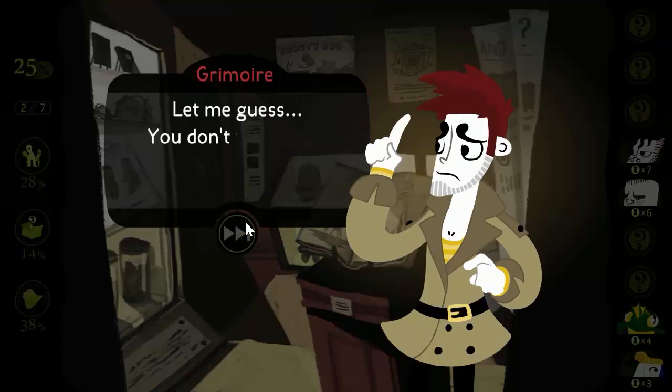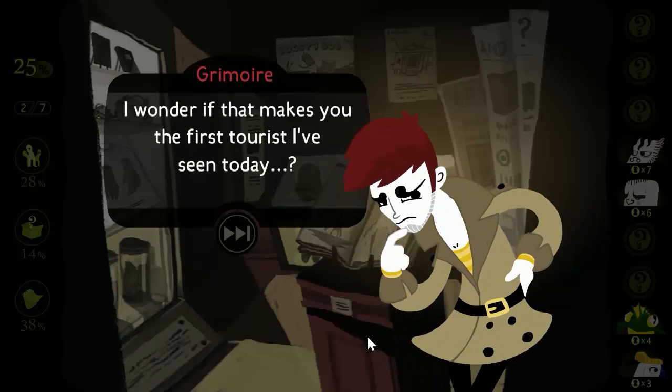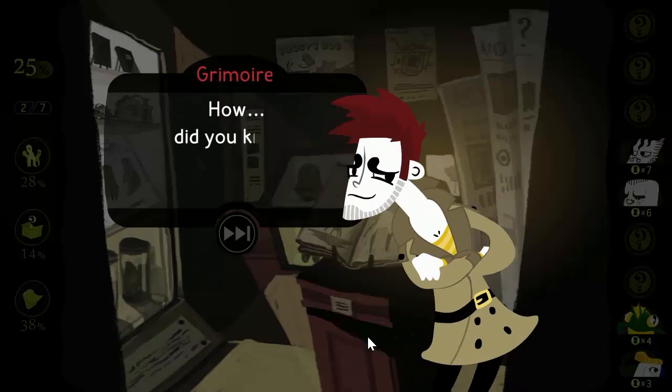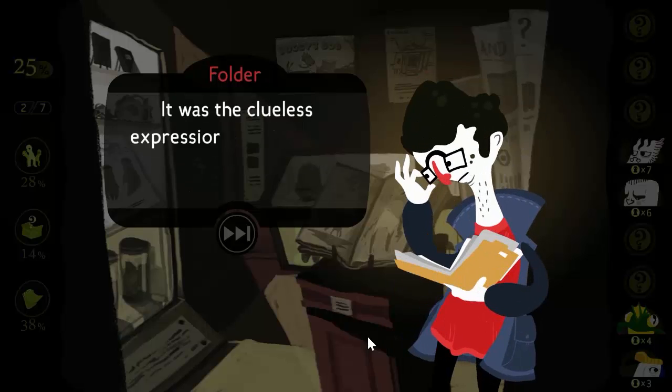So, let me guess — you don't work here, do you? I wonder if that makes you the first tourist I've seen today. You're incorrect, detective. I am no mere tourist. How did you know I was a detective? Was it my stylish trench coat? My sensitive, inquisitive manner? It was the clueless expression on your face.